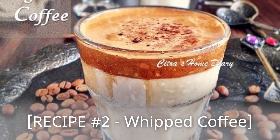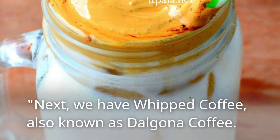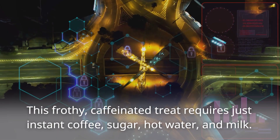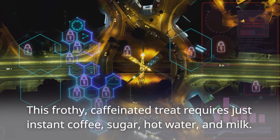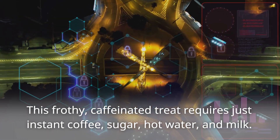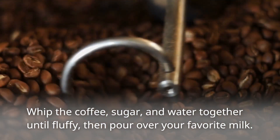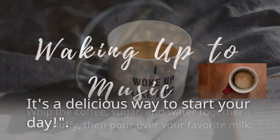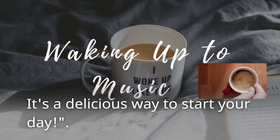Recipe Number 2: Whipped Coffee! Next, we have whipped coffee, also known as Dalgona coffee! This frothy, caffeinated treat requires just instant coffee, sugar, hot water, and milk! Whip the coffee, sugar, and water together until fluffy, then pour over your favorite milk! It's a delicious way to start your day!